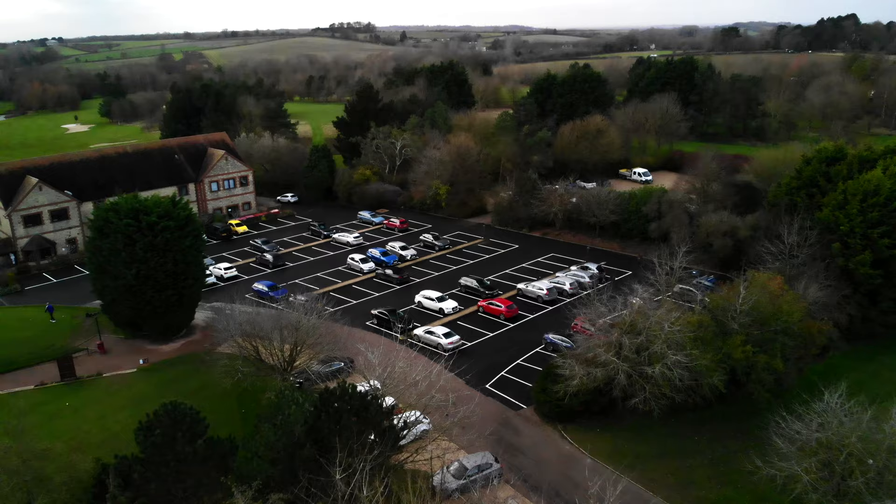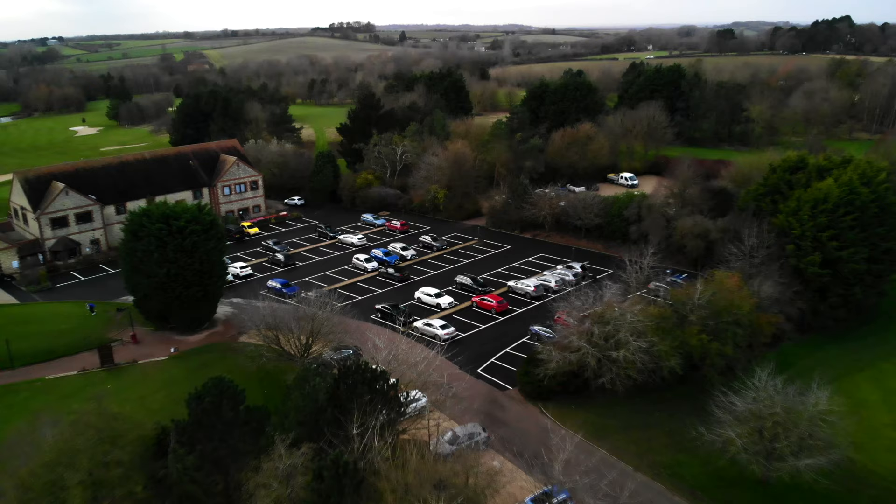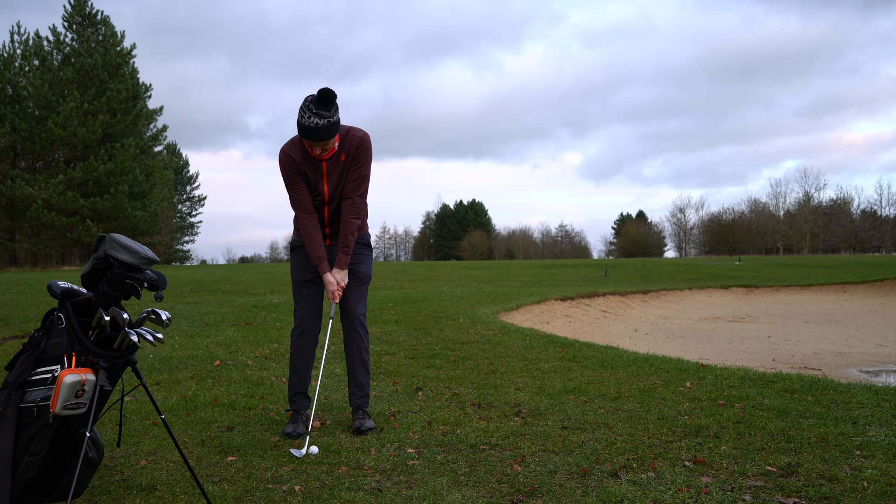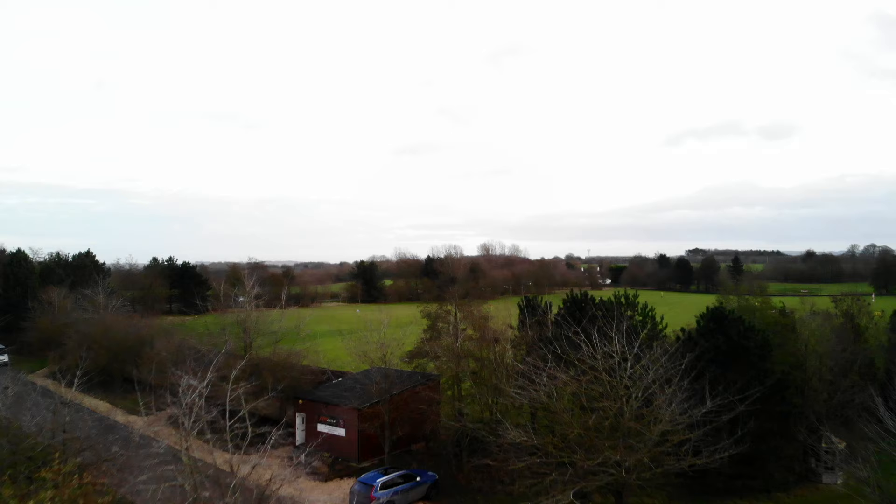I'm hoping to revisit as many of these as possible, but I'll be basing myself at Ragbarn Golf Club here in Wiltshire. In this video, we're going to take a look at the club's 18-hole course and see where my golf is after quarantining and the UK lockdown. But before that, let's take a look at some of Ragbarn's facilities.